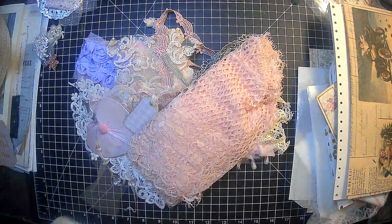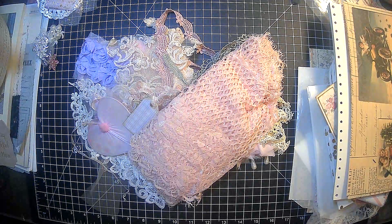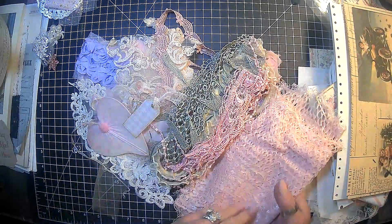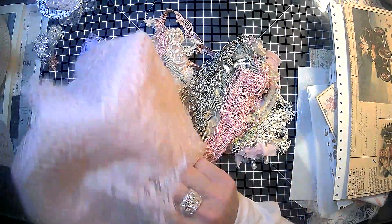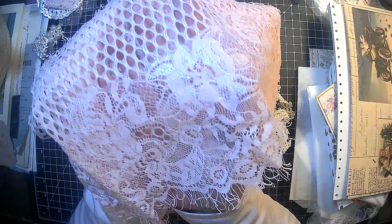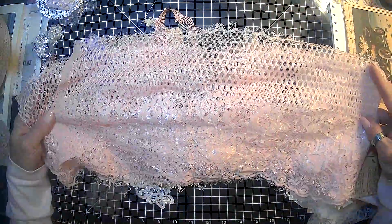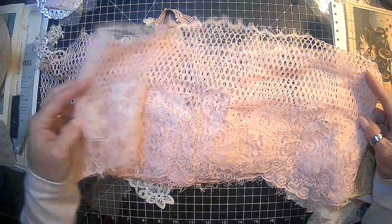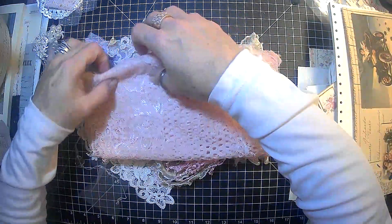I'm going to go ahead and remove this paper here. I'll pull that tape off of there and fold it up good later. Looks like it might have got shuffled in the U.S. Postal Service. Oh my goodness, look at this pink lace. I have not seen anything like this before. Absolutely gorgeous. And there's a lot of it here — still doubled over more, like three more times. That would look pretty on a journal cover. Oh absolutely gorgeous, Brenda.